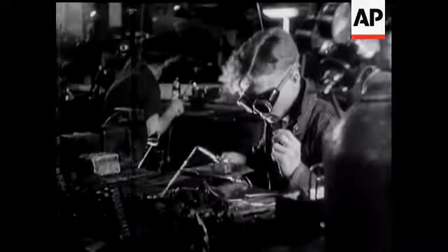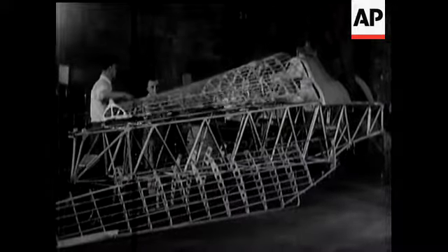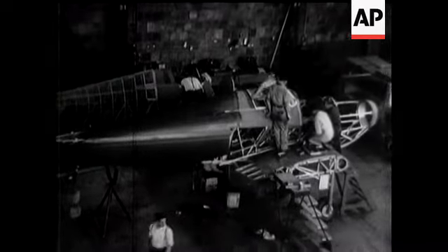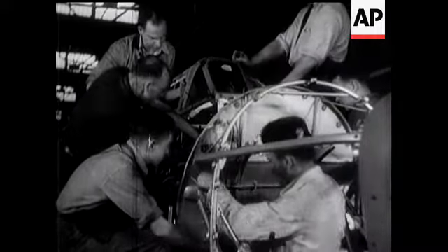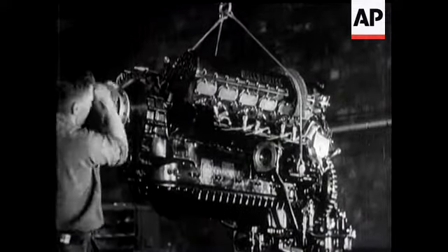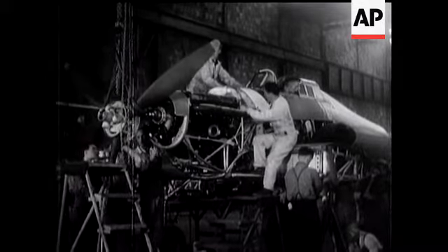One of Canada's countless contributions is the construction of Hurricane fighters. When our picture was taken, this factory had just completed a record week after a big production speed-up. In addition, the employees of the company were subscribing to present two Hurricanes to the Royal Air Force. They build the whole machine, including the engine, and all the world knows how successful the Hurricane has been against German and Italian types.